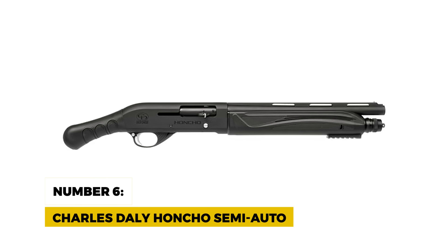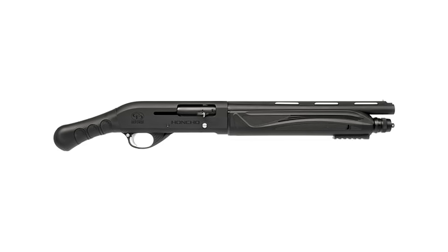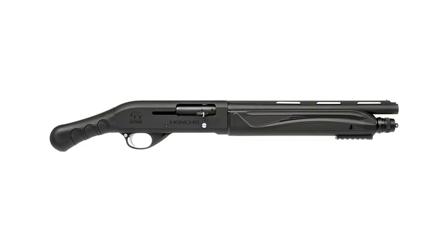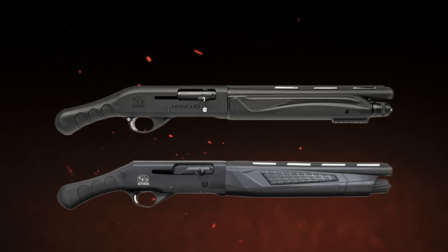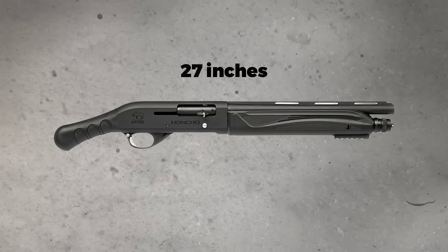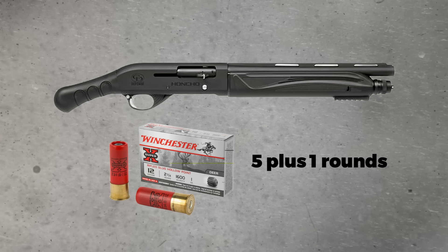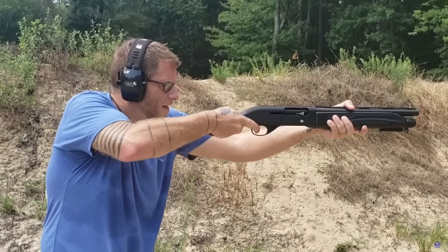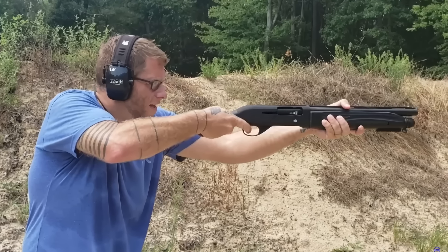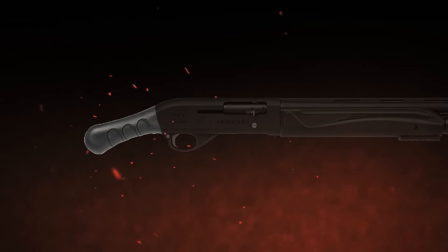Number 6: Charles Daly Hancho Semi-Auto. The Charles Daly Hancho Semi-Auto is the second Honcho on our list, and it deserves its spot. It shares the same 14-inch barrel as its tactical sibling, but is semi-auto, making it even faster and smoother to fire. With an overall length of 27 inches and a capacity of 5-plus-1 rounds, this 12-gauge is built for speed and efficiency in high-pressure scenarios. Its gas system reduces recoil and lets you shoot quickly without losing control. The polymer stock is built for durability and grip.